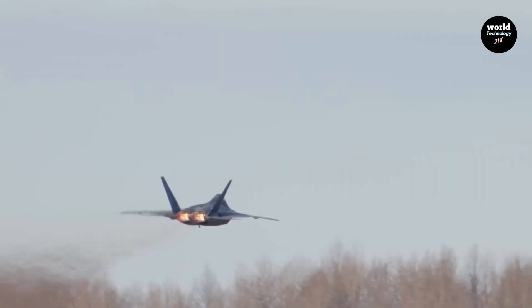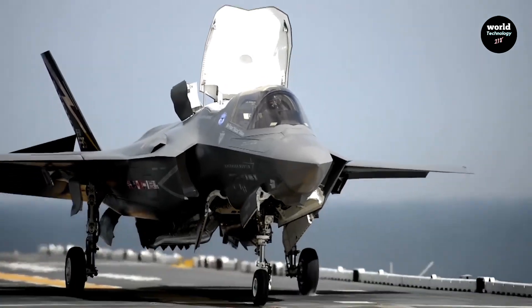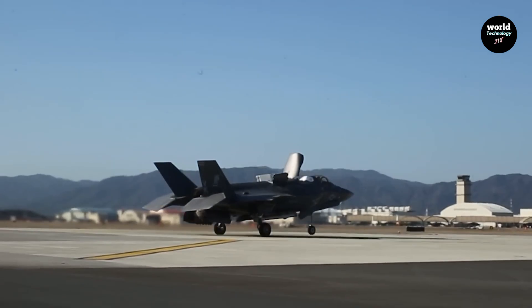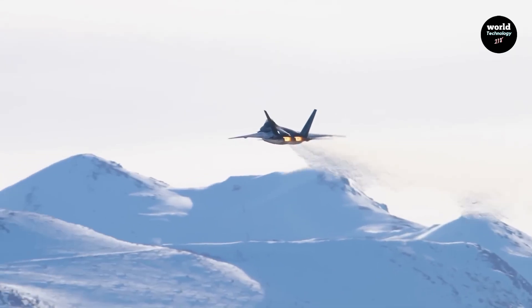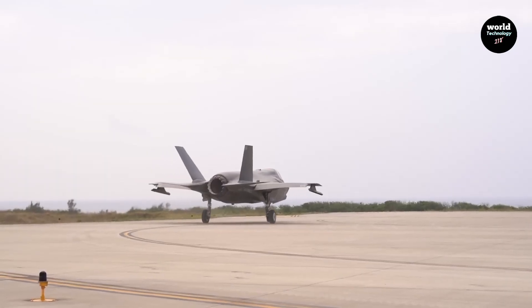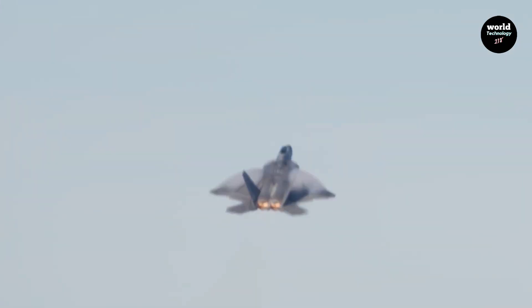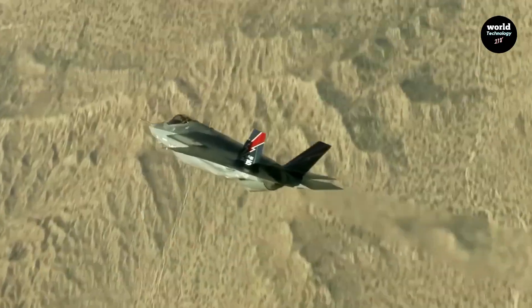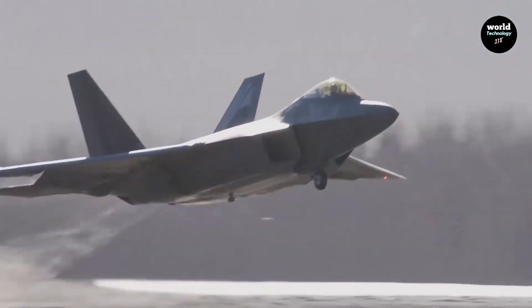Engine performance and flight capabilities. The F-35 is powered by the Pratt & Whitney F-135, one of the most powerful fighter engines ever built. It delivers strong thrust, high reliability, and sustained supersonic performance. The F-35B variant also offers short takeoff and vertical landing capability, a feature no Chinese fighter currently matches. The J-35 is believed to use Chinese-developed engines such as the WS-13 or WS-19. While China is improving rapidly, engine reliability still trails Western standards. Advantage: F-35.